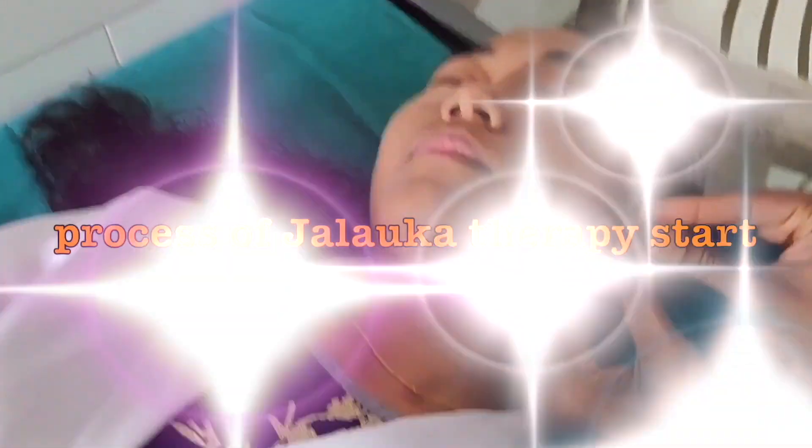The leech will fall off by itself after it has finished sucking the impure blood. However, if the leech is still attached and you feel itching, we sprinkle salt or turmeric near the mouth area of the leech, and it will fall off. After the leech is removed, we apply Sata Dhara Ghrita to the area and tightly bandage that part.